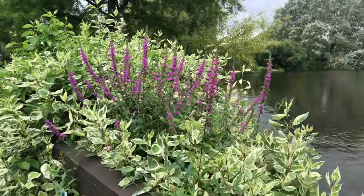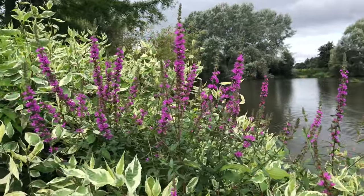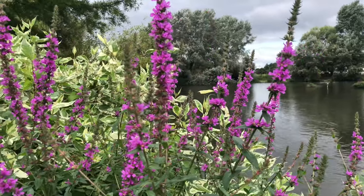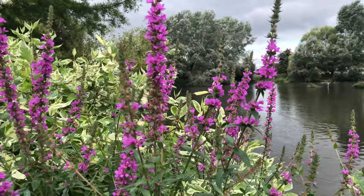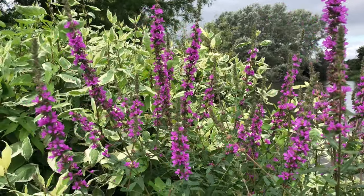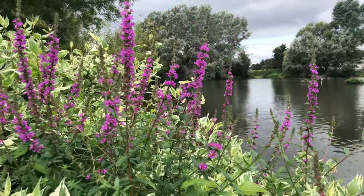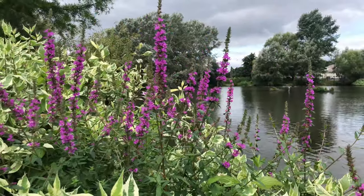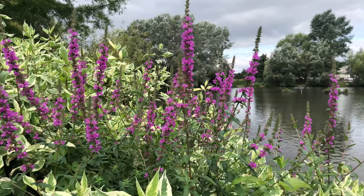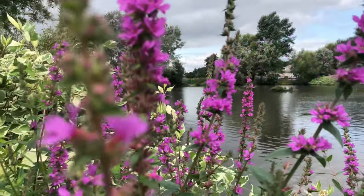Here we have some beautiful purple loosestrife — stunning colour. This is another favourite of the bees and also butterflies, particularly the white butterflies — small white and large white. Like the marsh woundwort, this one also grows in the margins of water bodies. There are some bees there — another common carder bee.